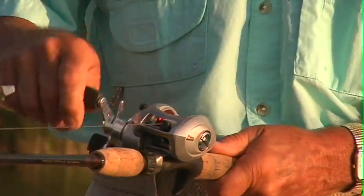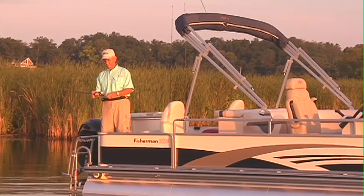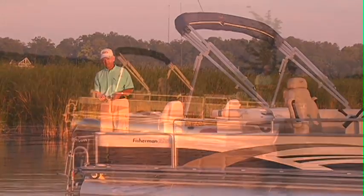Any angler will relish catching the first rays of morning light on this boat. Whether sipping on the morning coffee or aggressively looking for the day's catch, there's no doubt that this boat will deliver.